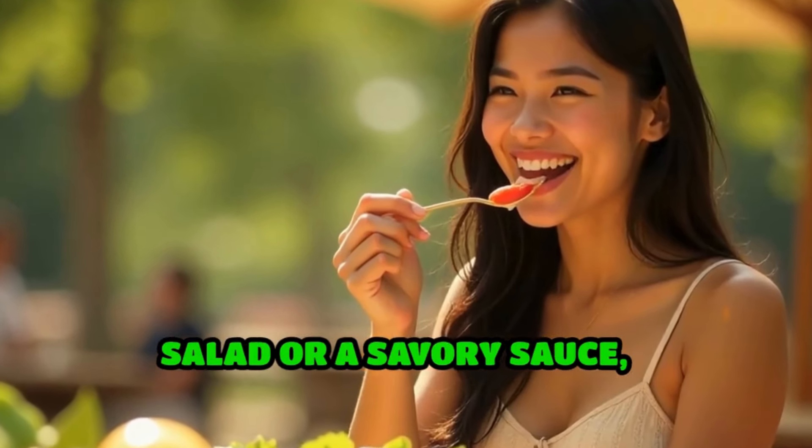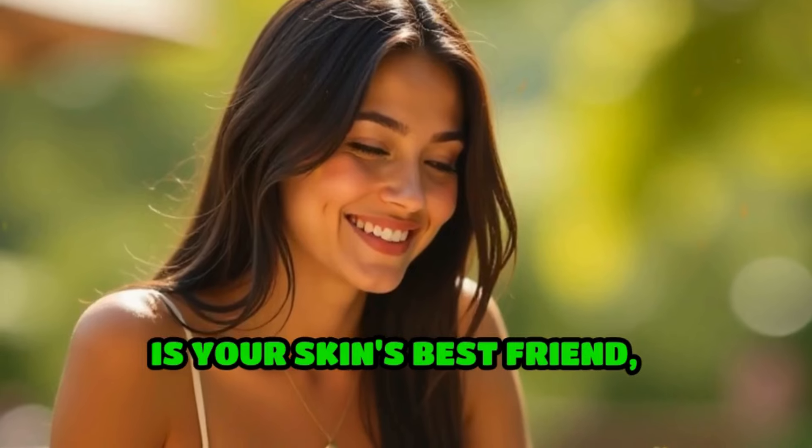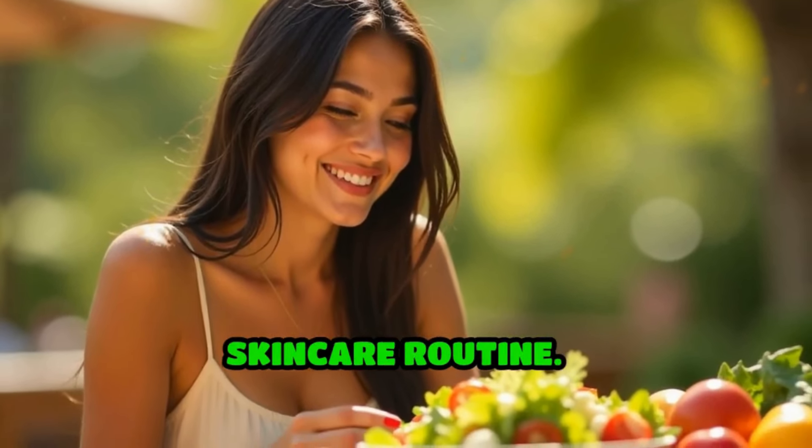So the next time you enjoy a fresh salad or a savory sauce, remember that the humble tomato is your skin's best friend, offering numerous beauty benefits that can transform your skin care routine.